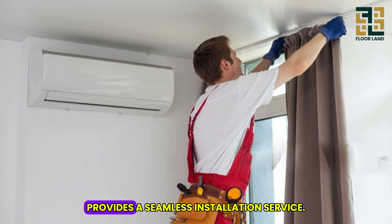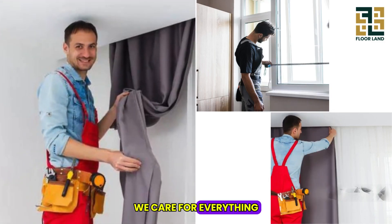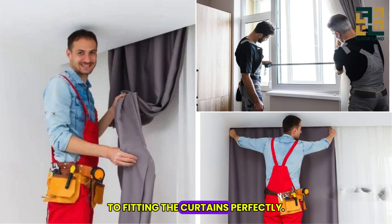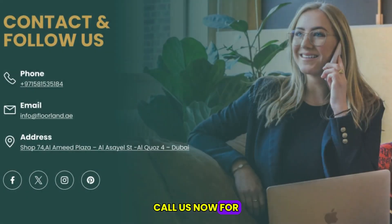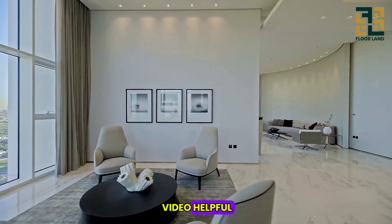Our team at Floorand.ae provides a seamless installation service. We take care of everything, from measuring your windows to fitting the curtains perfectly. Call us now for quick service.